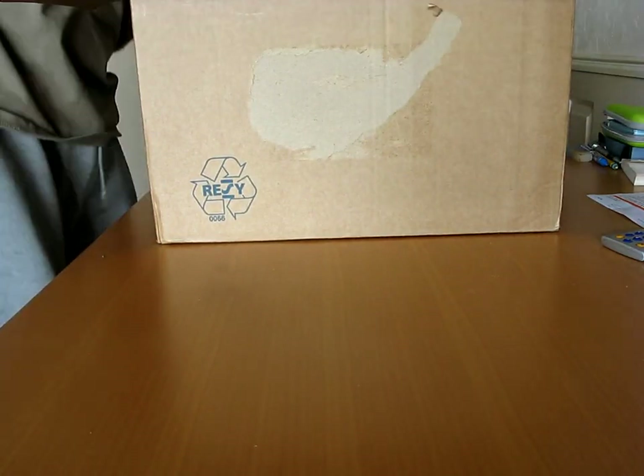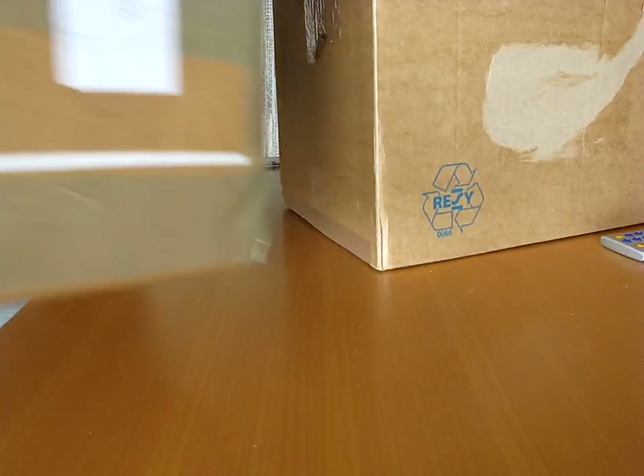They are well packed up. A box in a box.